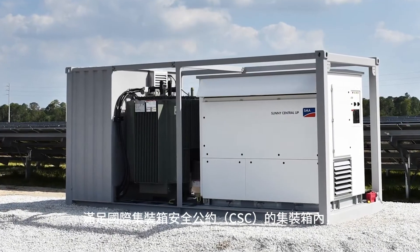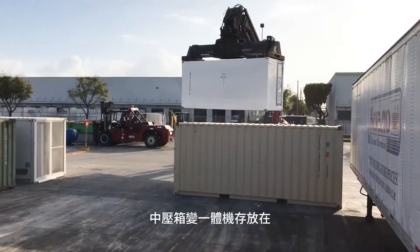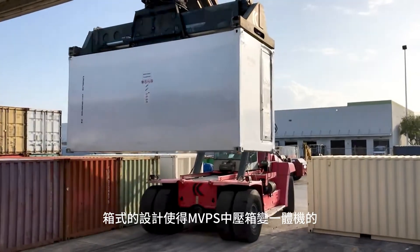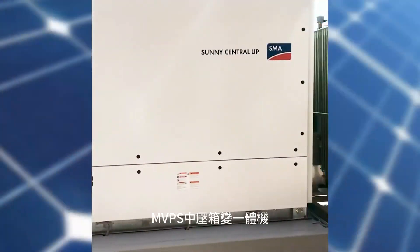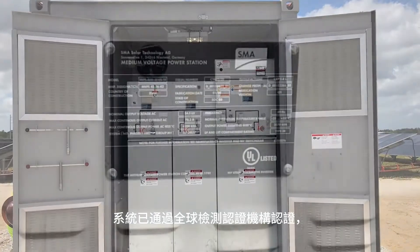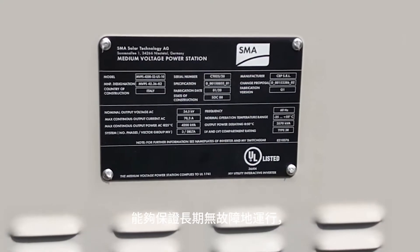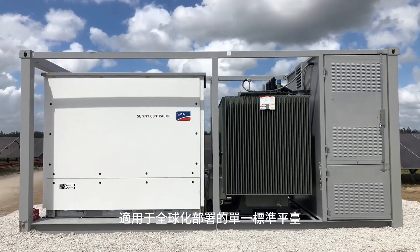We have brought that steadfast reputation for quality to our latest utility offering, the medium voltage power station or MVPS. The MVPS is encased in a CSC compliant container meeting international safety standards which provides the lowest logistical and transportation costs. The MVPS is a fully integrated solution including switchgear and transformer which reduces complexity as well as installation labor costs. A full system UL certification ensures the safest, most reliable choice for long-term trouble-free operation, while the versatile platform allows for global deployment using a single standardized platform.